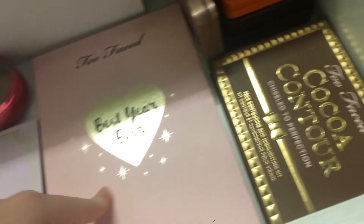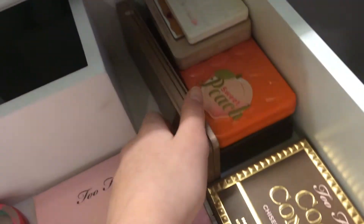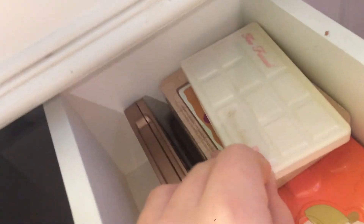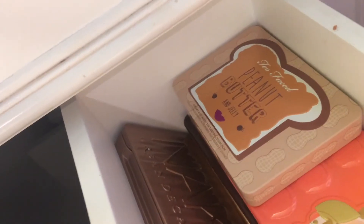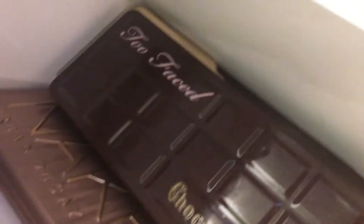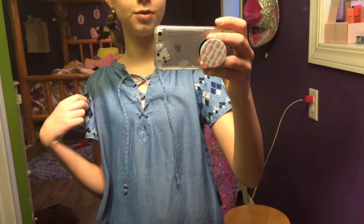I have my Anastasia mini brow gel, Too Faced eyebrow pencil, Smashbox eye primer, Sugarplum Fun palette by Too Faced, Best Year Ever palette by Too Faced, Too Faced Cocoa Contour palette, my Urban Decay Naked 3, this little teeny Too Faced White Chocolate Chip palette, my Too Faced Peanut Butter and Jelly, my Too Faced Sweet Peach, Too Faced Chocolate Bar, and my Too Faced Chocolate Gold Bar.